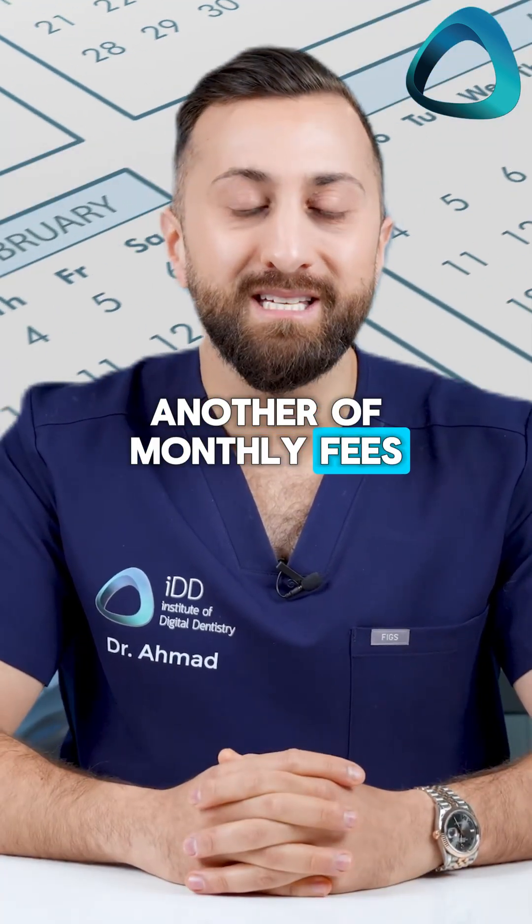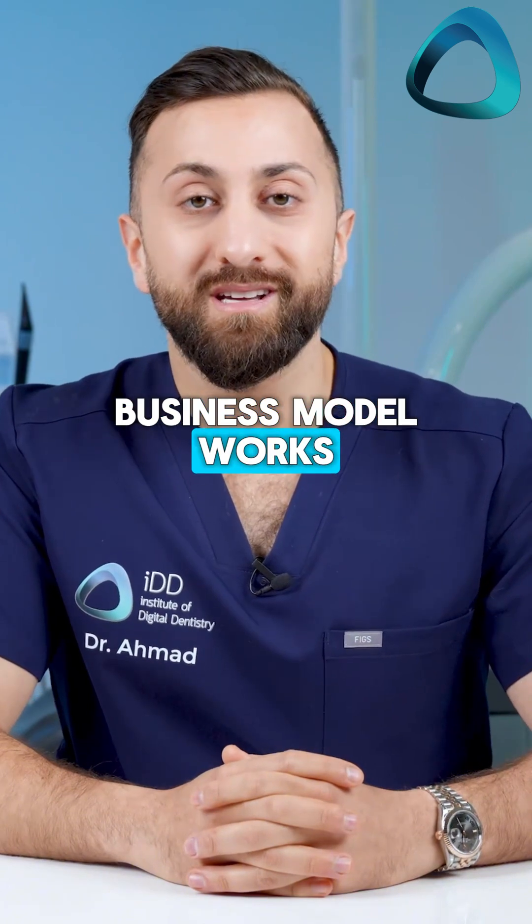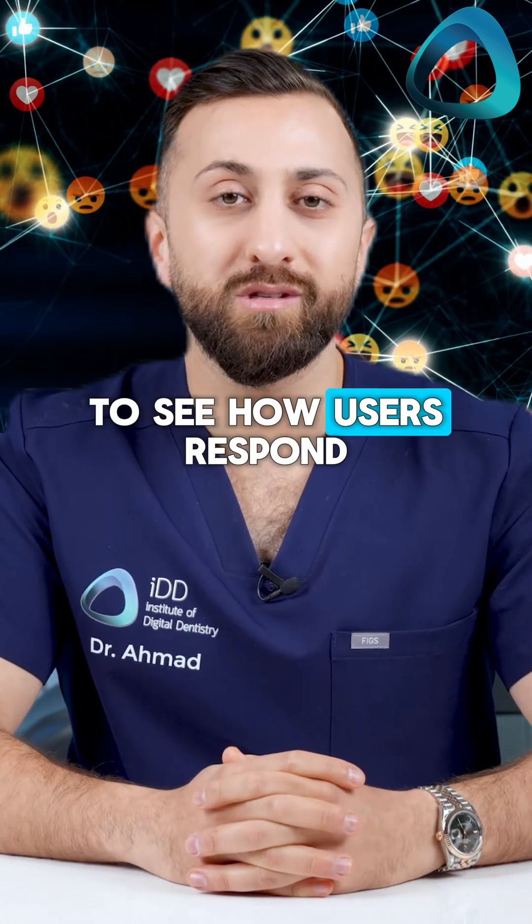As we all know, whether you use Google Drive, Dropbox, or Microsoft OneDrive, cloud storage is not free. We are now seeing the resurgence of monthly fees if you have an enrolled scanner and opt to use the cloud. This is the only way the business model works, and it will be interesting to see how users respond.